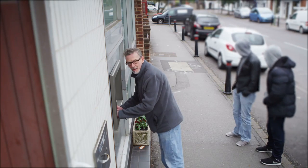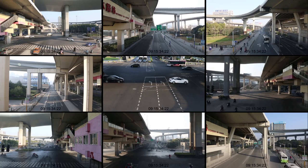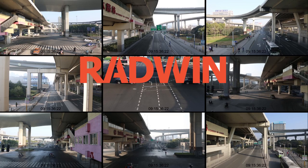So, if you're looking for a reliable high-definition wireless video surveillance solution, look no further. Radwin has you covered.